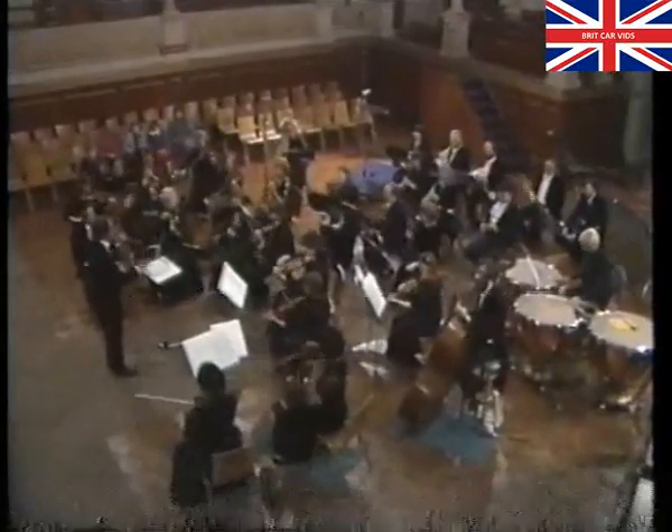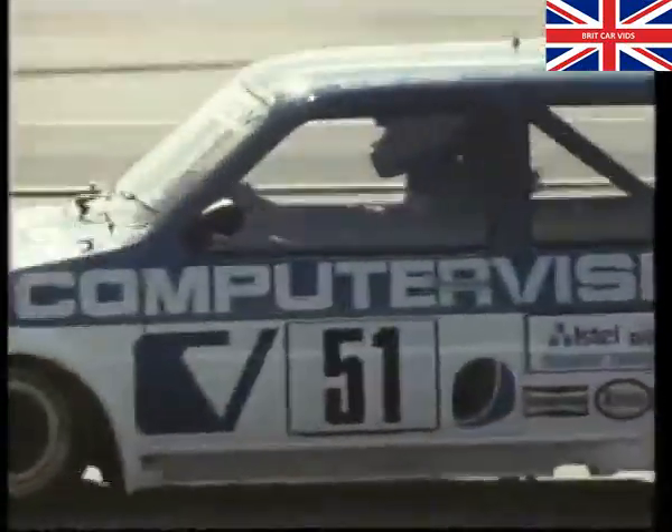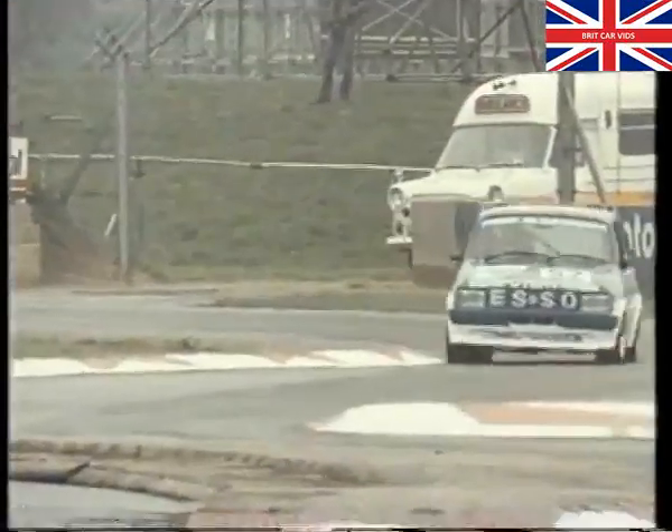Performance is important in any car, but even more so for turbos. Turbocharging gives the ideal balance — performance plus economy. It increases power without the additional cost or weight of a larger engine.